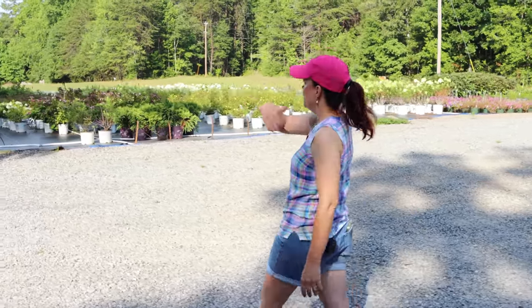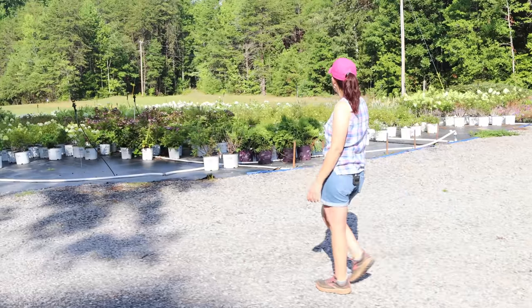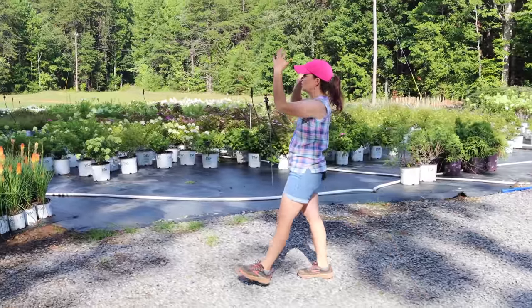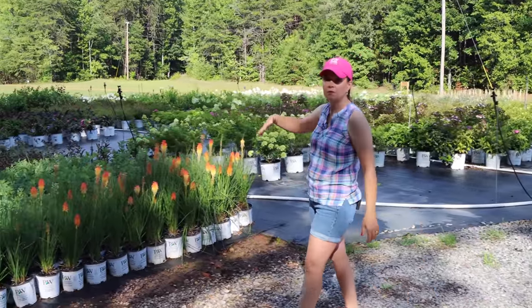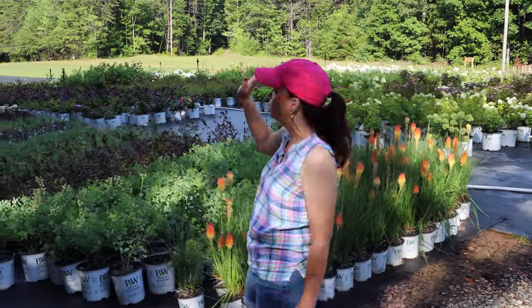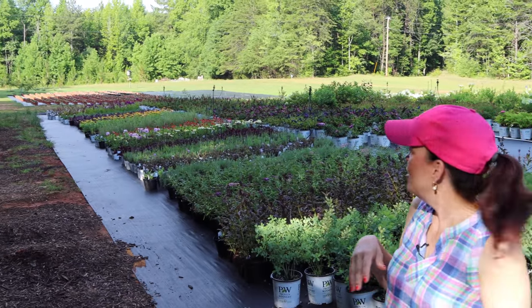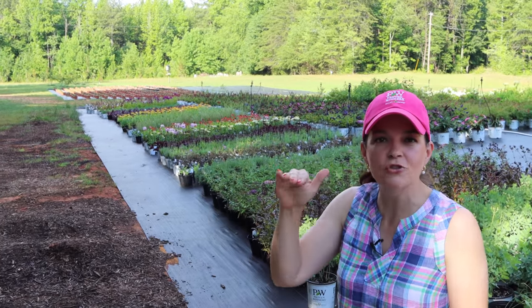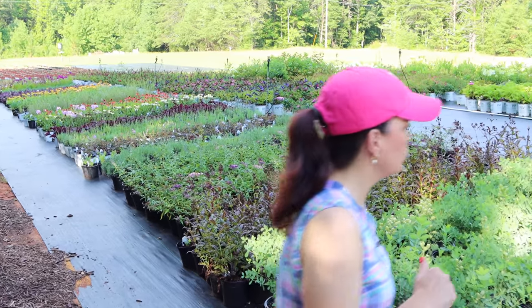Here we have the production area. Most of it is shrubs to my right, and then this section is going to be all the sun-loving perennials in the production zone. Further down we have the mums - I was driving by the other day and you can see their little heads poking up above the pots, just growing and being really happy. We're going to start on one end and go through because I want to share some of these with you.